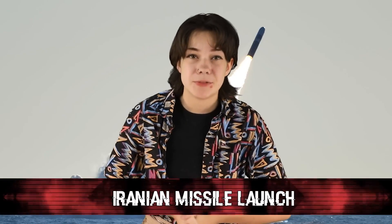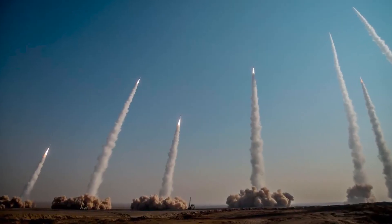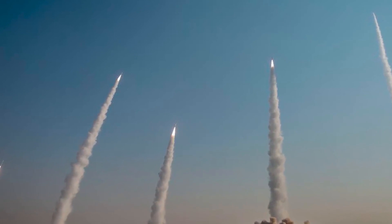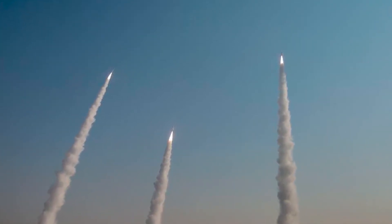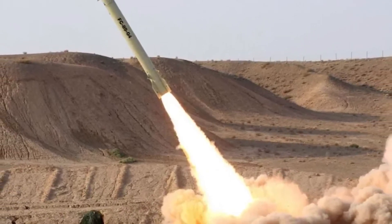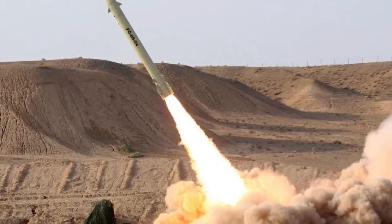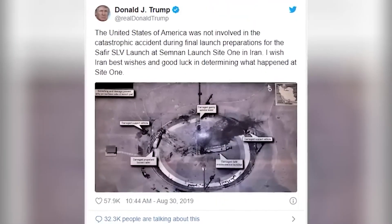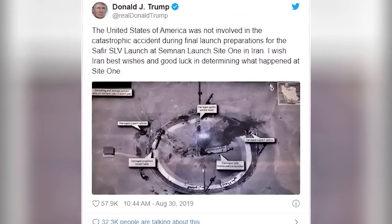Number 6: Iranian Missile Launch. One of the main things that governments all across the world like to cover up is their military power — they don't want you to know just how much power they're packing until it's already too late. In 2019, the Iranian government was conducting a missile test launch that went terribly wrong, resulting in a large explosion that destroyed the whole facility they were operating out of. This occurred when tensions between Iran and the rest of the world were at an all-time high. Donald Trump tweeted out a satellite image of the testing site, and while it may seem like a normal picture, the United States military became furious and wished the photo had never been released, because of just how clear it is.